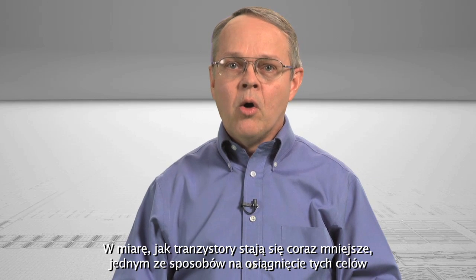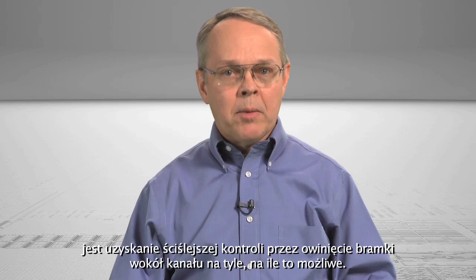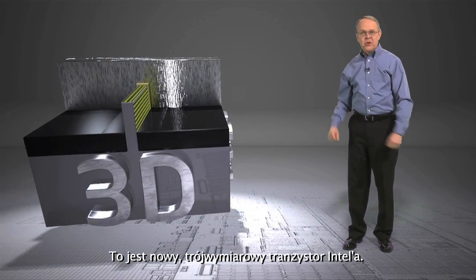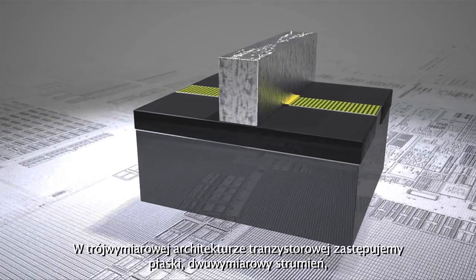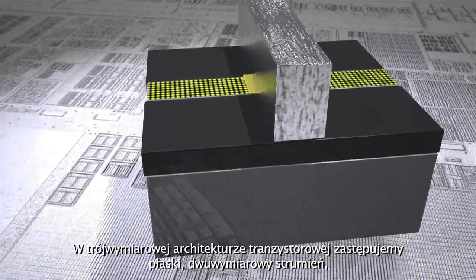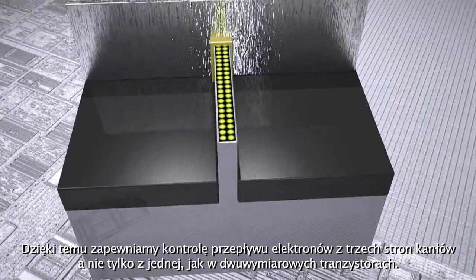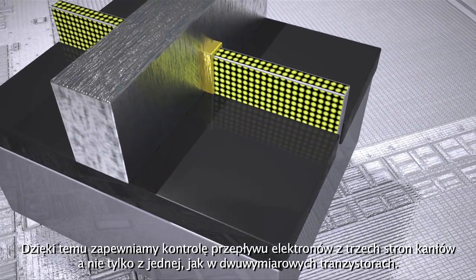As transistors get ever smaller, one way to achieve this is to get tighter control by having the gate wrap around the channel as much as possible. This is Intel's new 3D transistor. With the 3D transistor's architecture, we replace the flat two-dimensional stream with one or more three-dimensional fins. The control is on all three sides of each fin, rather than just one, as in the planar transistor.